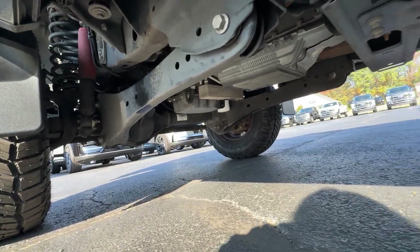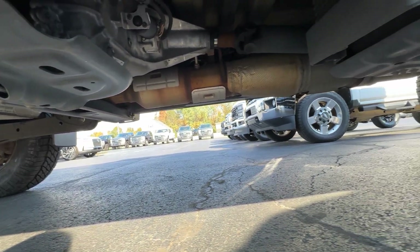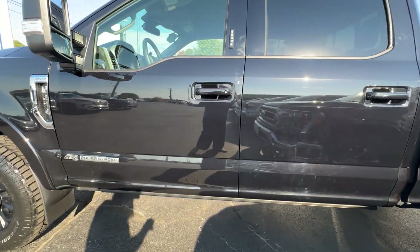That's exactly what you want to see — can't ask for any cleaner. The only thing you're going to see is on your actual muffler, but that's just because of the kind of metal that it is. It doesn't matter where you're at, that's just what it is.